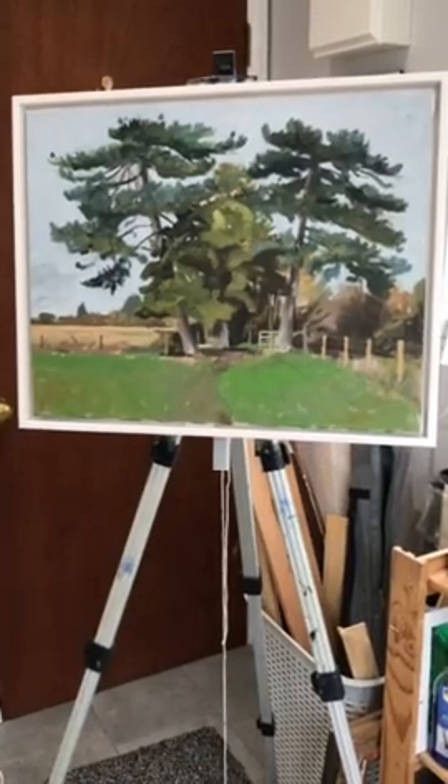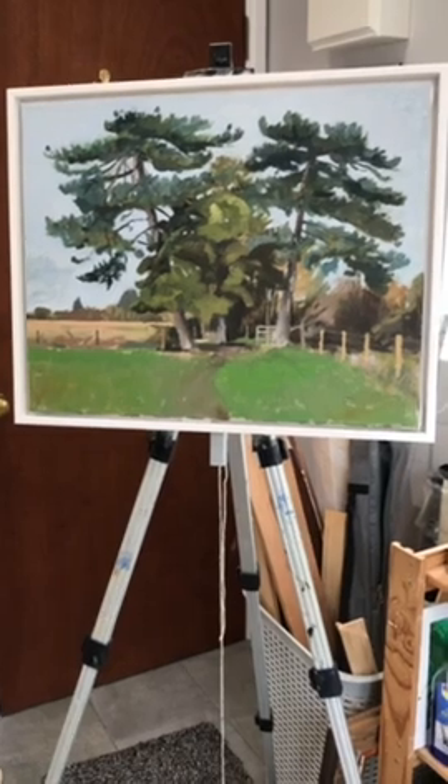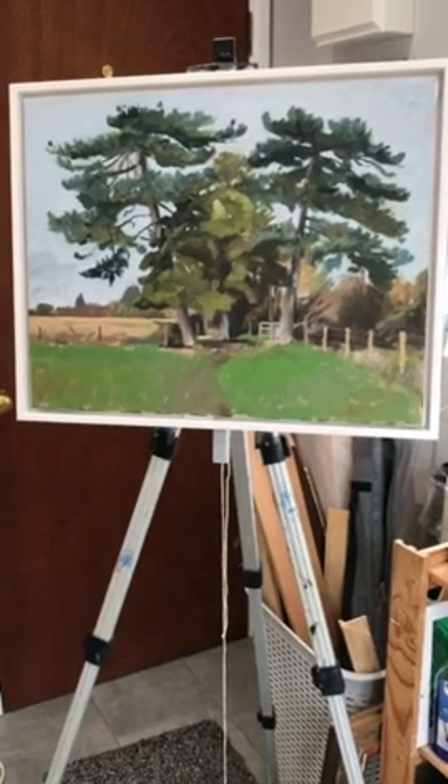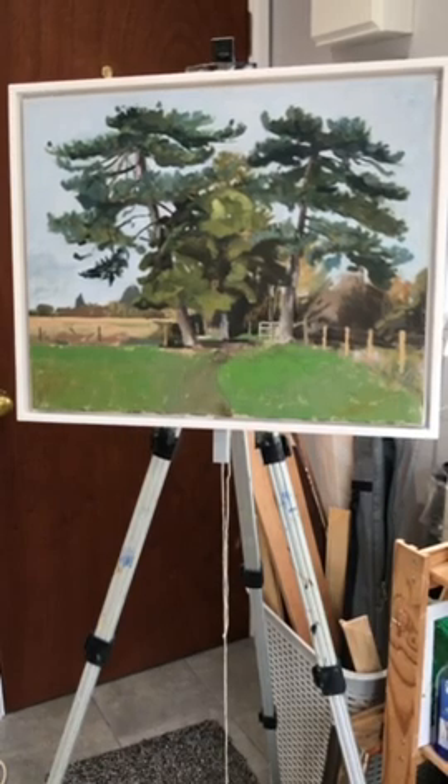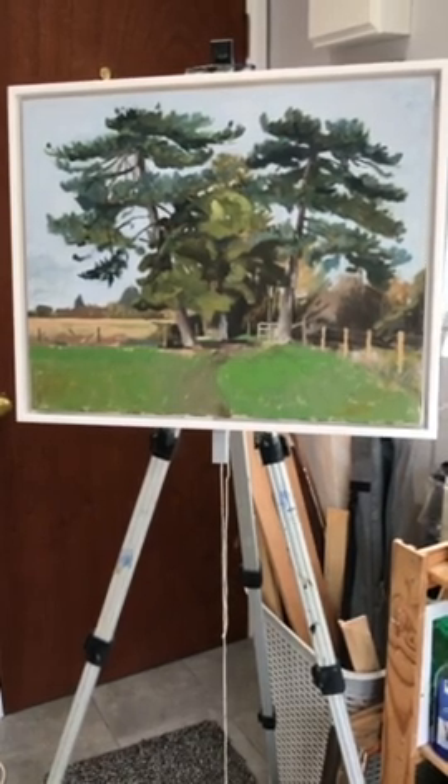Some of my paintings are painted out in the open air, which I enjoy because it makes you paint quite freely and loosely. This is one example of a group of trees near the river in Wallingford.